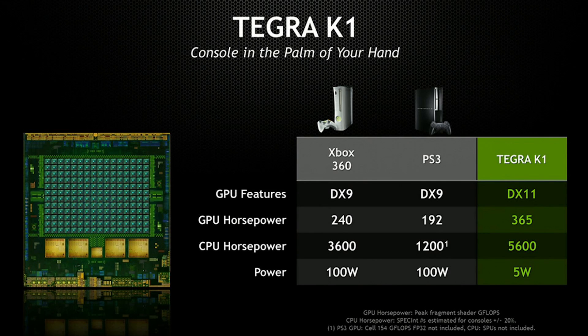NVIDIA went as far as saying that the K1 can either match or surpass the performance of last-gen consoles like the Xbox 360 or the PS3. I've been playing GTA 5 recently on my Xbox 360 and I think the graphics look really, really good, so having graphics like that on a tablet or on a phone would be just downright amazing.